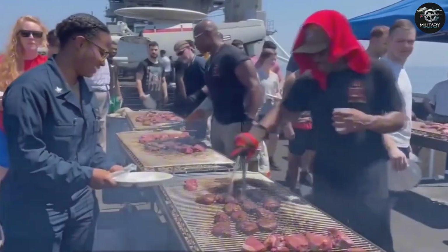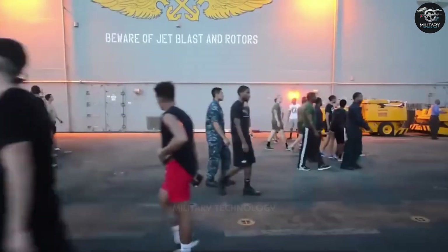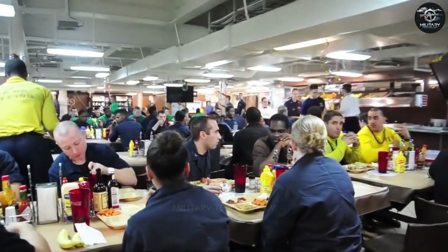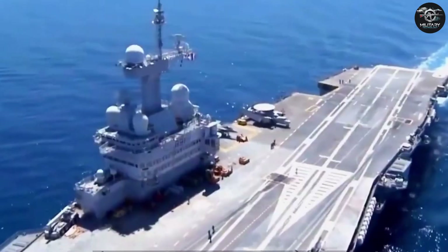When the weather is nice, you can also have a barbecue on the deck. Because the food is so delicious, it is said that in the U.S. Navy, 70% of male soldiers and 45% of female soldiers have excess weight, of which 6% are even severely obese.